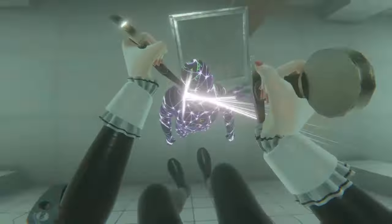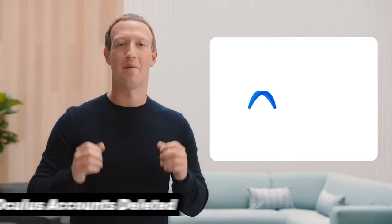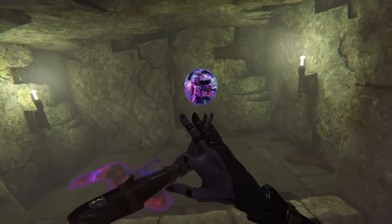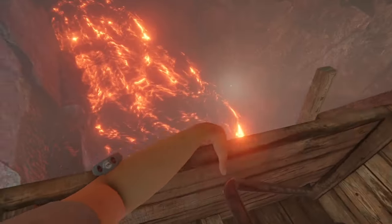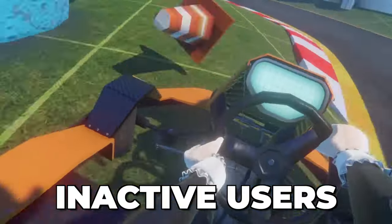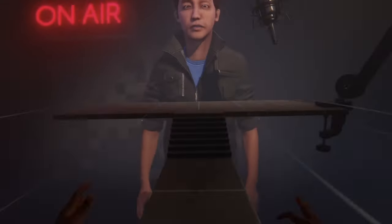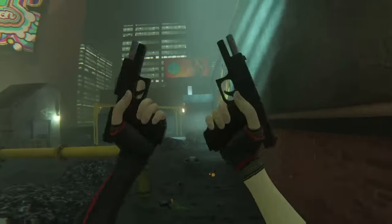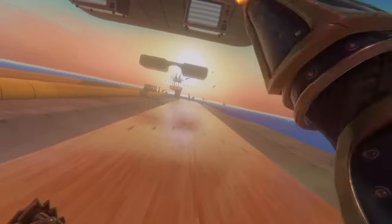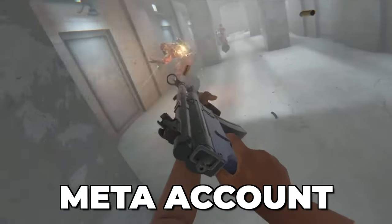Meta is also deleting all official Oculus accounts that have not yet changed to Meta profiles. Since all active users already had to switch to their new profiles to use their Quest or Rift headsets, this mainly affects inactive users who haven't logged in for a long time. If they do not migrate their account as soon as possible, they will completely lose all their apps and purchases. So if your Quest headset has been collecting dust for a couple of years, make sure you are set up with a Meta account — because once it's deleted, there is no going back.